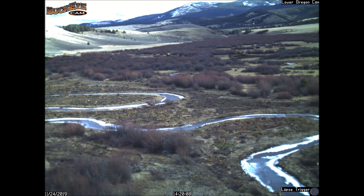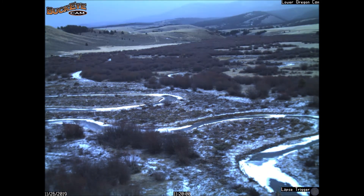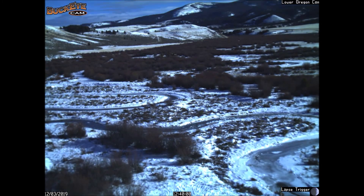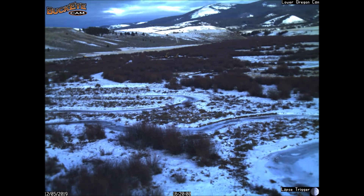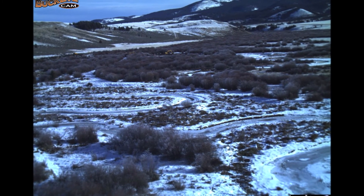And similar to reference conditions above and below this reach. Projects like this are a team effort. They take a lot of partners, a lot of money, and a lot of patience to get through permitting. And we're super thankful to all our partners and to show off the results of our work.